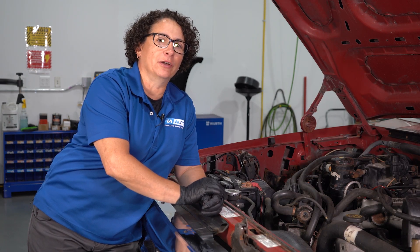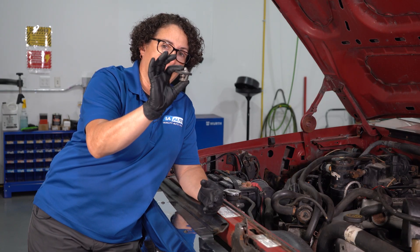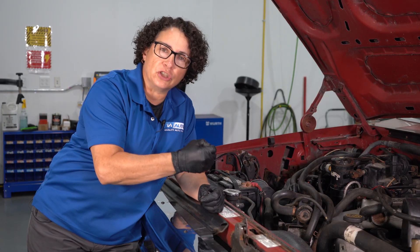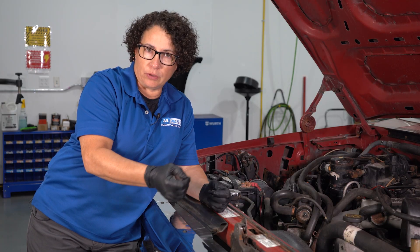If you don't have an engine light on, but you've noticed your gauge is running hotter, other than the obvious bad thermostat — which you don't want to go through the trouble of changing if it's good — I want to give you some visuals to check real quick so that you don't put in parts you don't need. We'll go down the list.